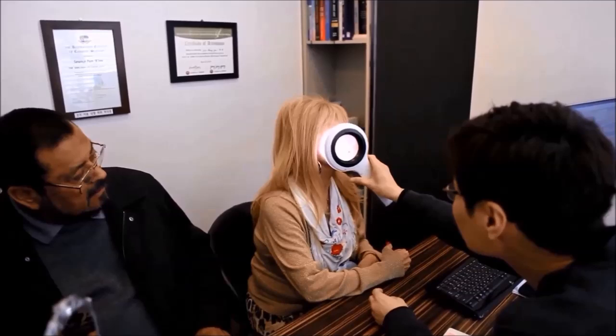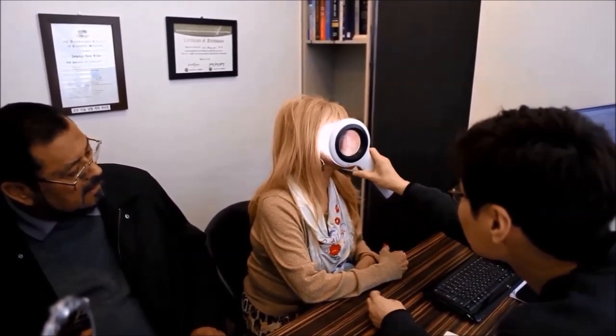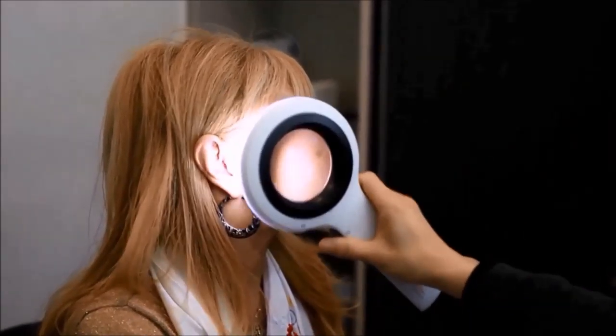As is the case with any procedure, a consultation is always the beginning point, during which one of our highly trained staff will explain all aspects of the procedure in great detail.